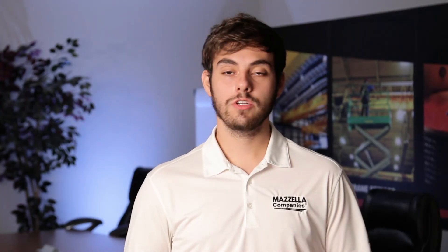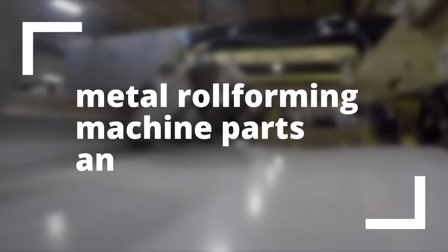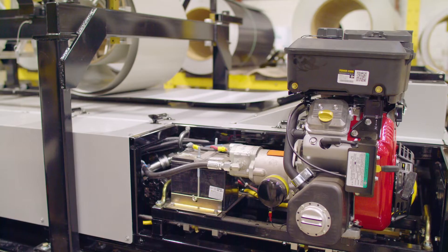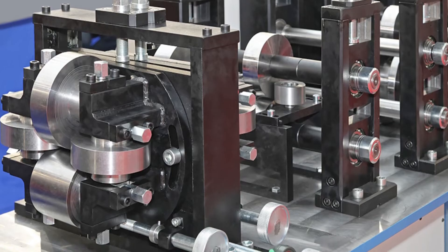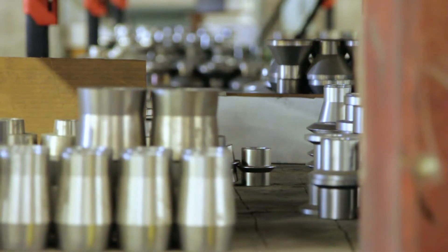Now, between all these different types of roll formers, they generally have some things in common. So here are some standard parts that are usually universal to all roll forming machines. Every machine needs power from something, and that might be electricity for most in-plant roll formers, and it might be gas power for some smaller, portable roll formers. A machine needs a set of forming rollers. These rollers, shaped like small wheels, are what actually forms the metal into whatever shape is needed, and are often made of steel or stainless steel.